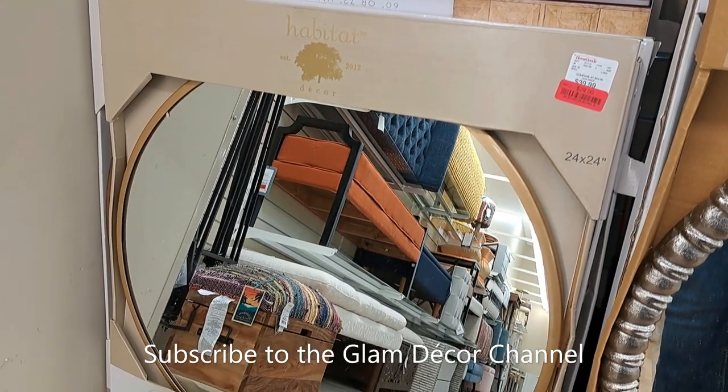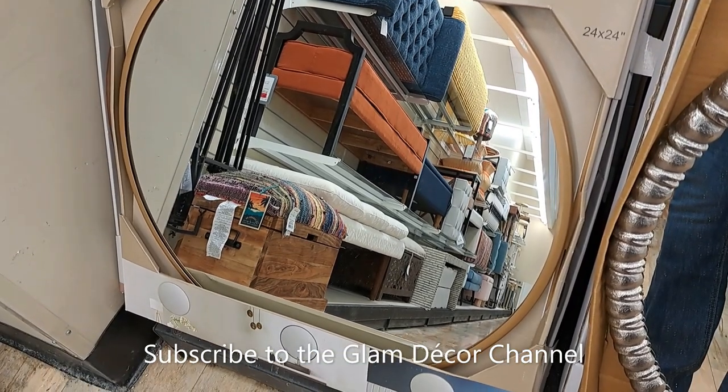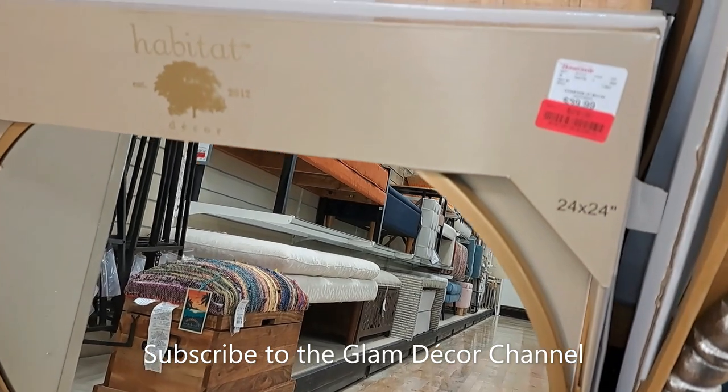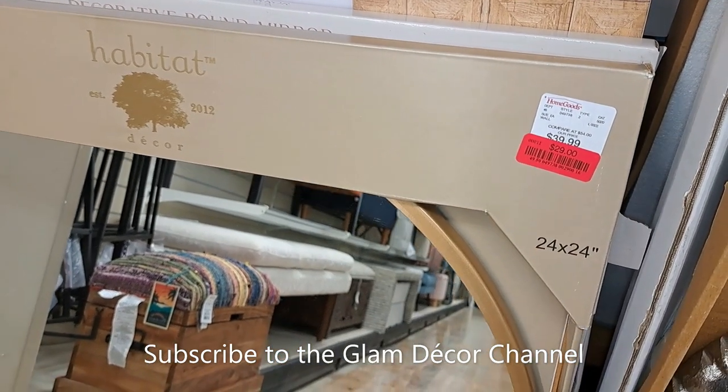Here's a mirror that caught my eye because it was on sale — gold rim, 24 by 24, marked down from $39.99 to $29.99. Not a bad deal.